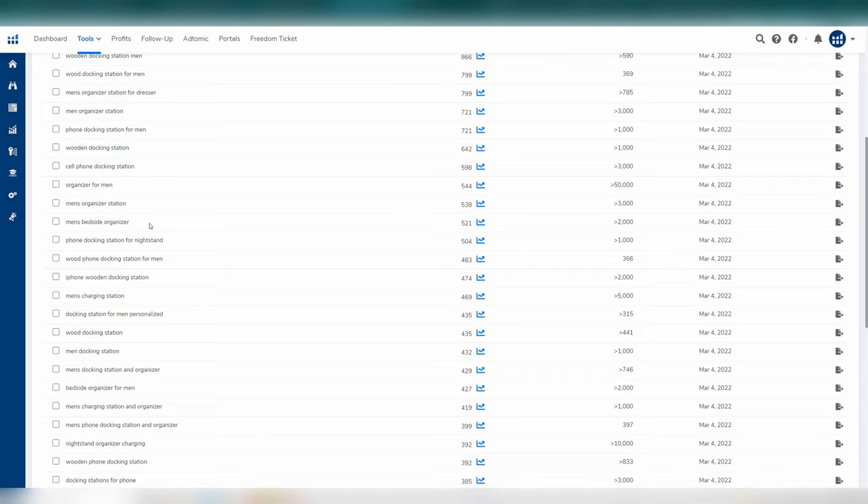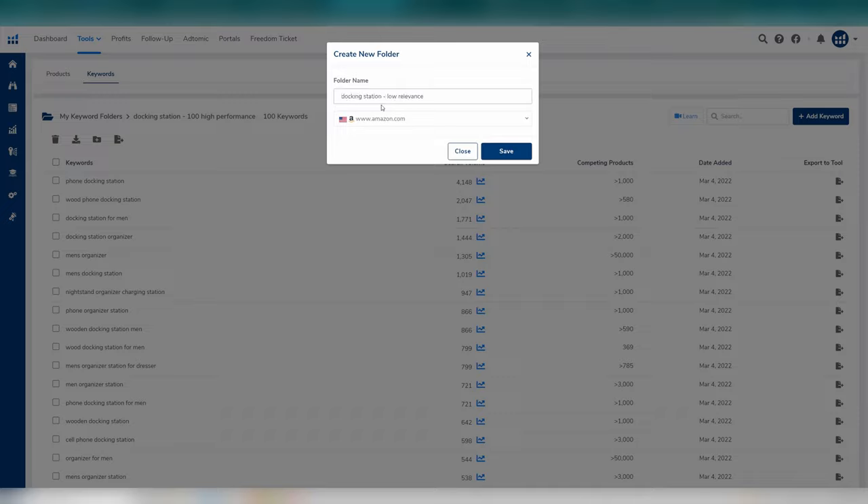Step four: move through the list and select those that aren't relevant keywords. For example, any that are looking for personalized — if you're not offering personalization, the customer is looking for a different product. Add these to a new low relevance folder. Step five: move through the list and look for keywords that aren't perfectly relevant or indicate a subset where customers are buying this product for a different purpose or from a different angle.